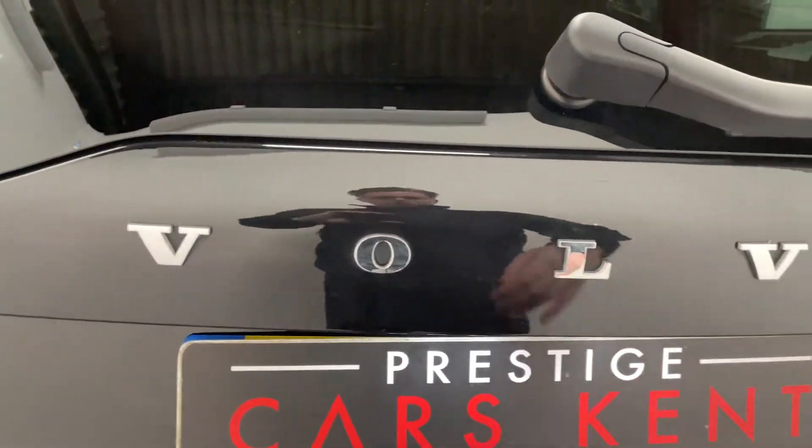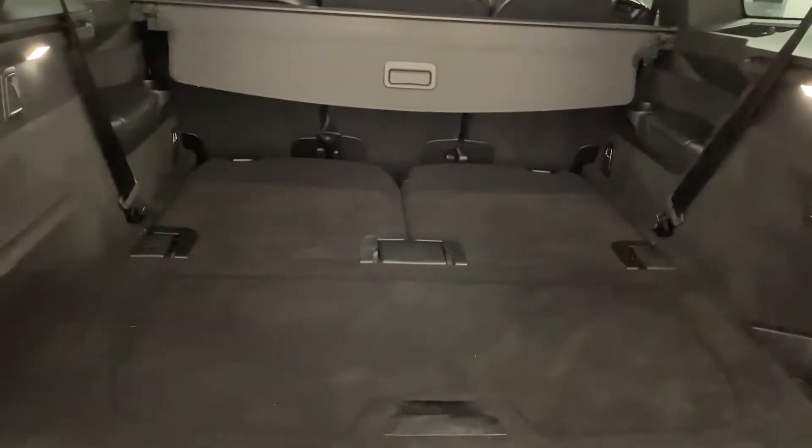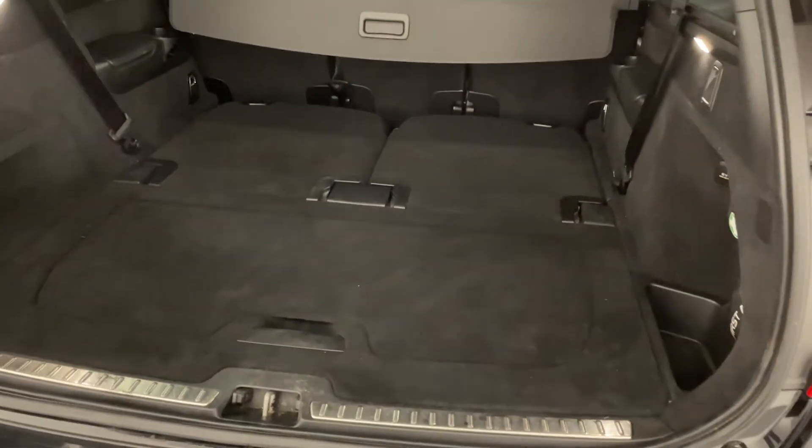This car also gets an electric tailgate, as you can see. This car is in fact a seven seater, as you can see by the outline there. And there is a little bit of storage underneath the boot floor.